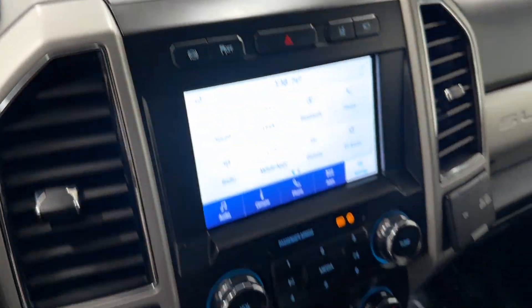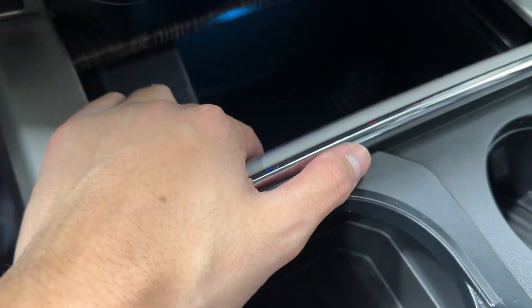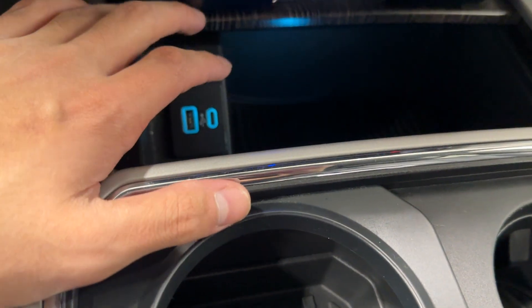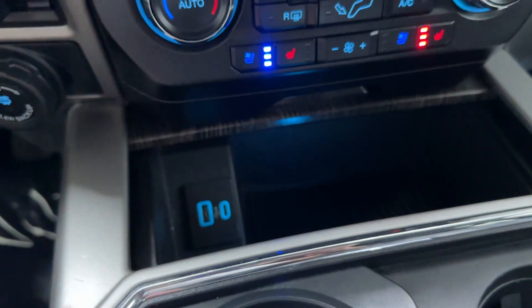You have one, two, three, four cup holders, a phone space over there on the bottom, USB Type-A and USB Type-C. You can close and open this little door here by pushing it up or down.